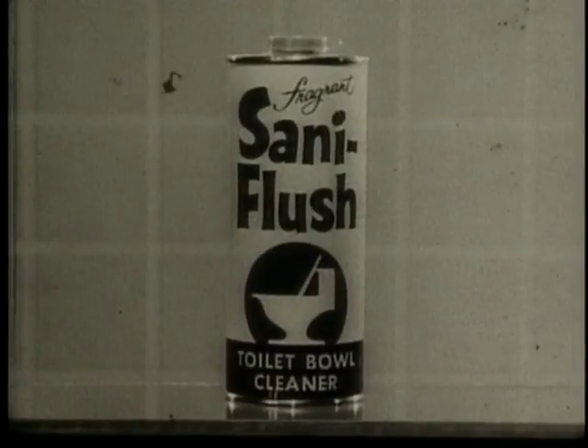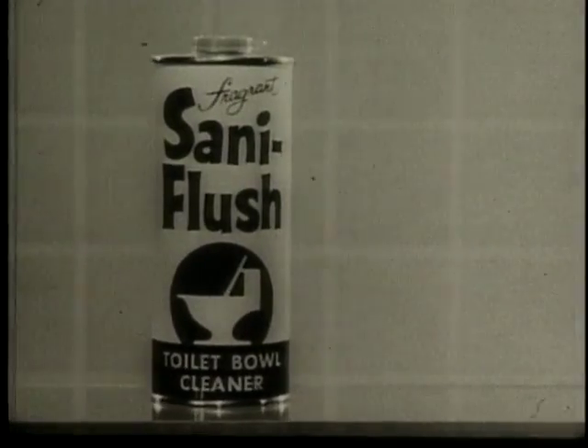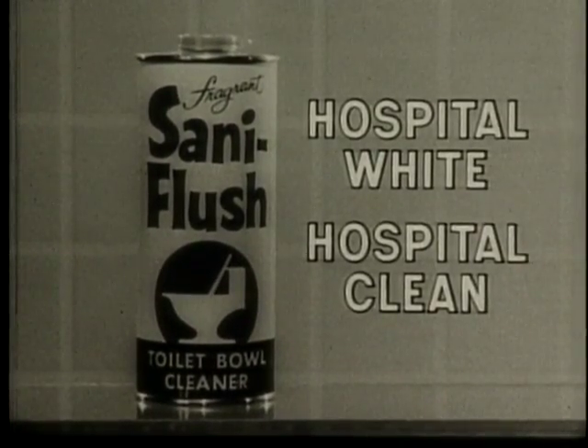Why do over 250 hospitals clean bathroom bowls with Santa Flush? Germ-killing Santa Flush cleans bowls hospital white, hospital clean.